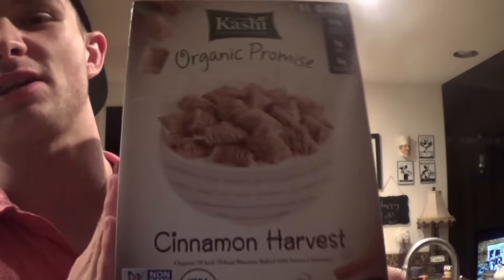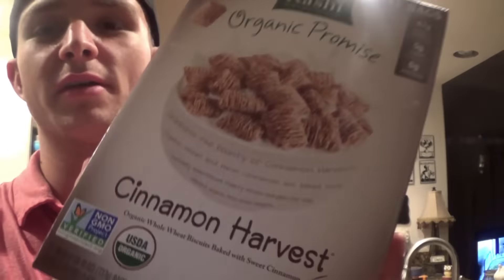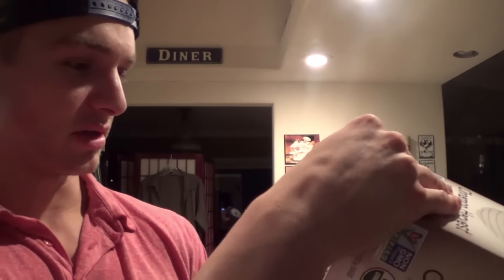I got Kashi cinnamon harvest cereal - I used to eat this a long time ago. It's like cinnamon toast crunch and a good carb source because it's 43 grams of carbs per serving. I have a high carb diet, so this works perfectly.